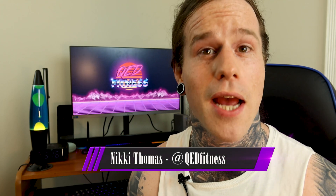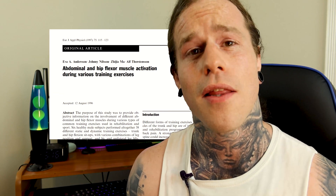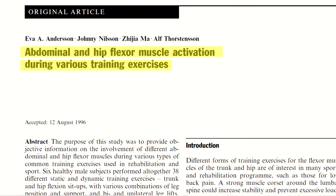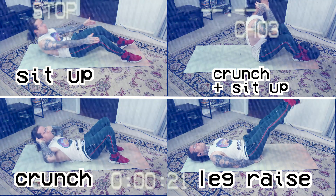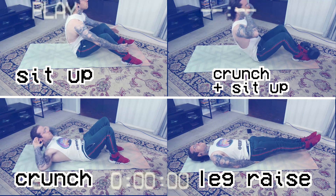Welcome back. My name is Nicky and this is QED Fitness. Today we are going to have a look at a study that appeared in the European Journal of Applied Physiology. The aim of the study was to compare those four exercises against each other and determine which was the most effective.